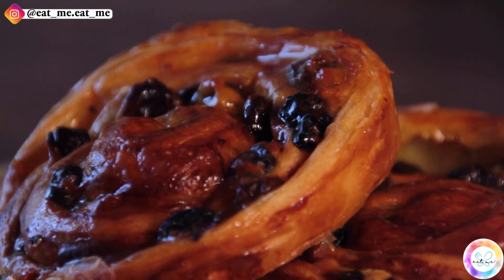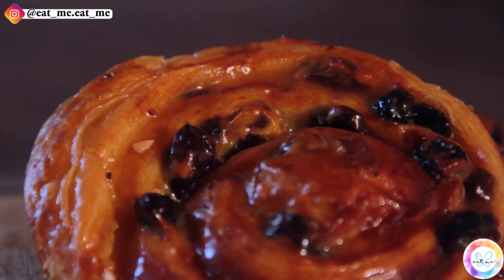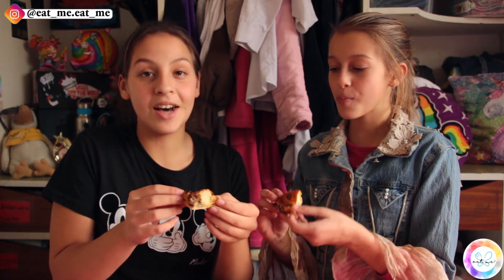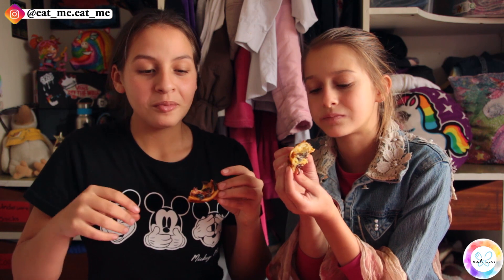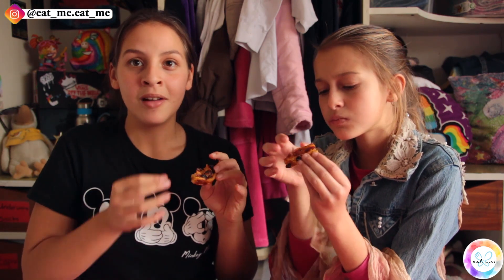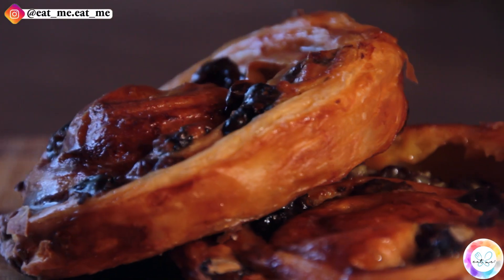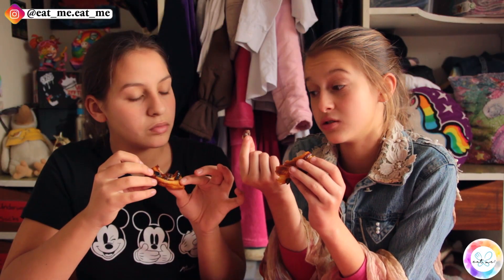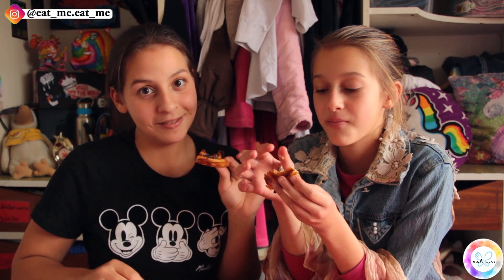Next we're going to eat pain aux raisins — this is pastry with raisins. It looks beautiful. The flavour of the syrup surprised me there, because so far they've all had quite a similar taste when it comes to the dough, so when I got that different flavour from the syrup, it was quite surprising. In the middle it's like gooey, so it tastes really good. This is the first one we've got with fruit in it — because raisins are fruit. This is much more dense but it is still fluffy. I think the syrup has definitely made the pastry a lot denser. It still tastes amazing — the raisin roll was definitely the sweetest.